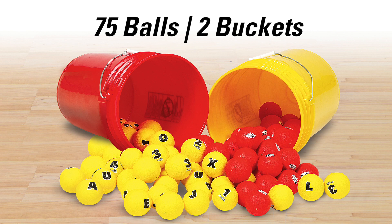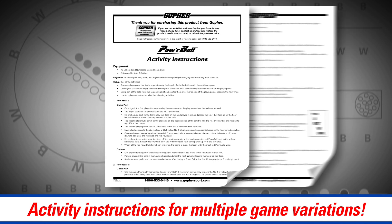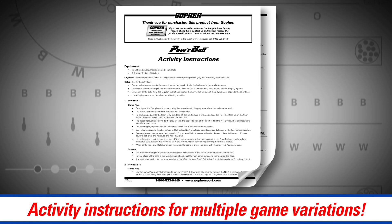The Powerball Activity set includes 75 coated foam balls, 2 storage buckets, and activity instructions for multiple game variations.